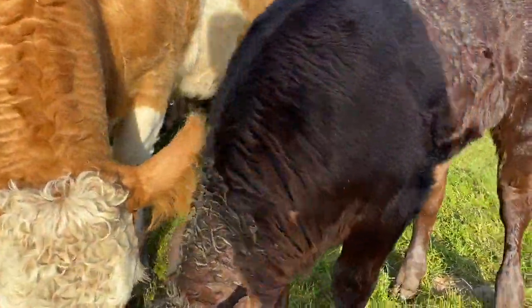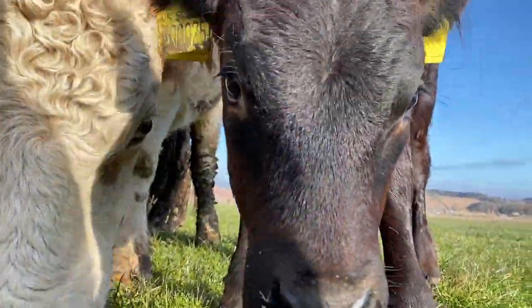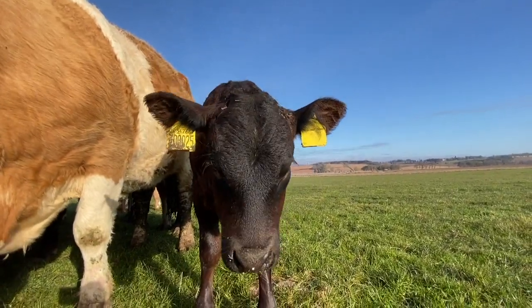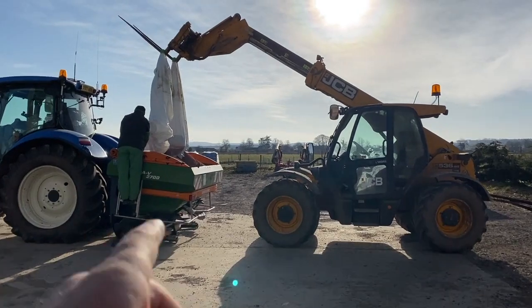This is Zoe the calf, named by Emily, my niece. There you are. More fertilizer today — P and K on wheat.